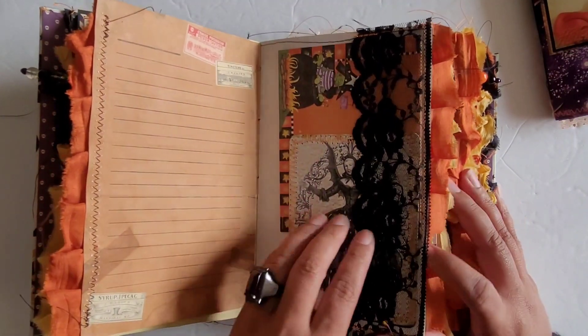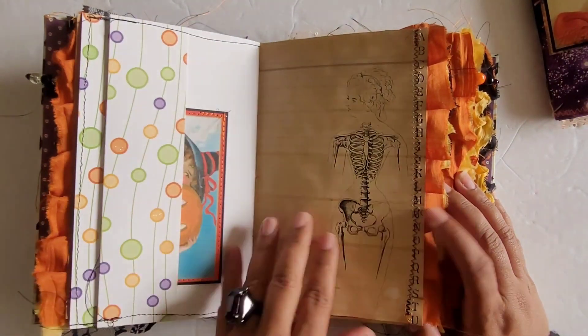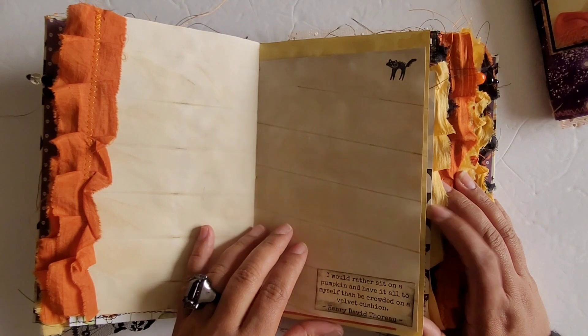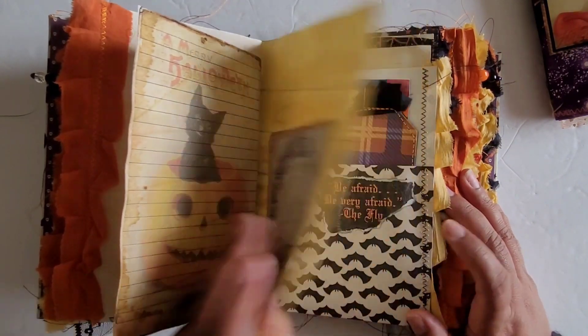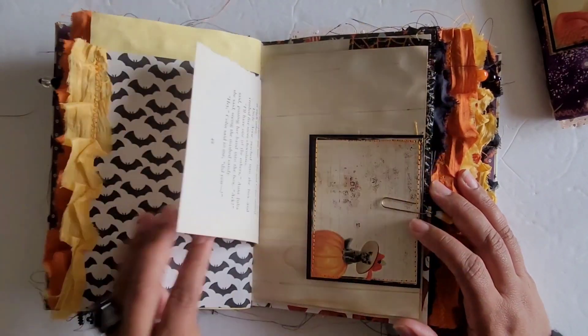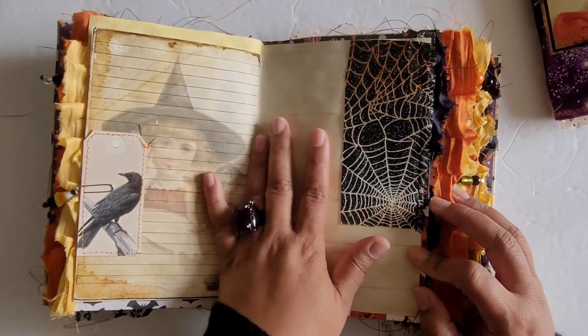More Halloween ephemera. A little tag in here. So as you can see, there's definitely space to write still, but also space to glue in your own bits of ephemera here and there.